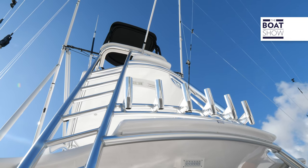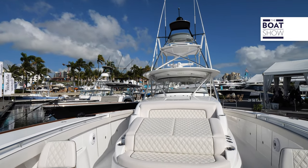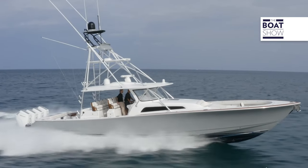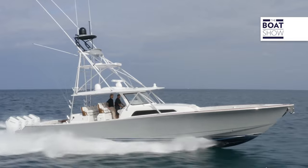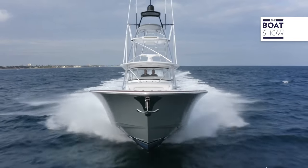She is a beast and she is a beauty. She is 55 feet, seven inches long, and she is 15 feet, six inches of beam. You could fish this thing absolutely hard. It goes 63 miles an hour and cruises right around 40 to 55 miles an hour. It doesn't get any better than that — first to the grounds and first home.